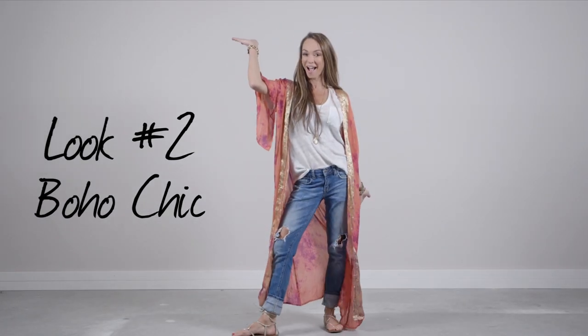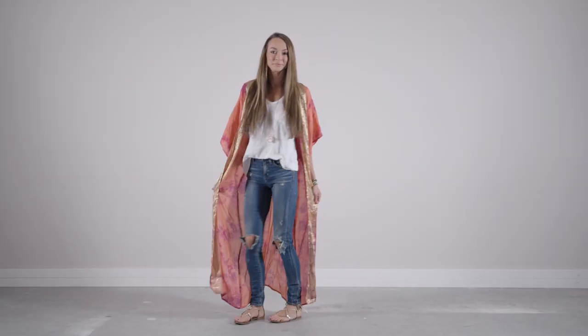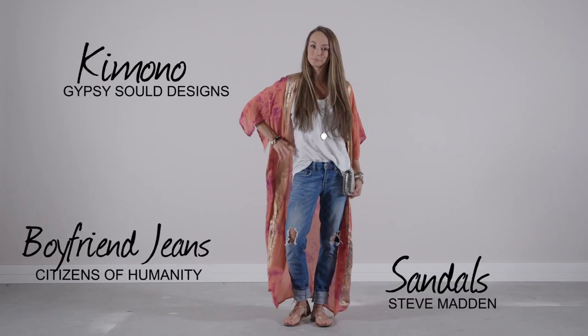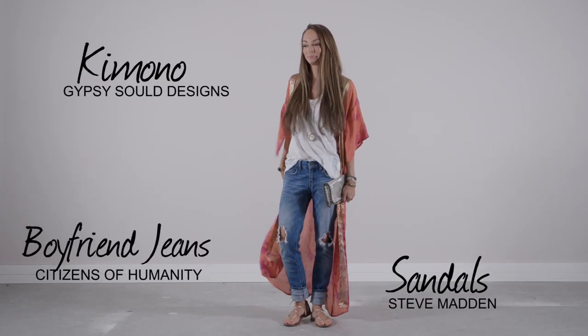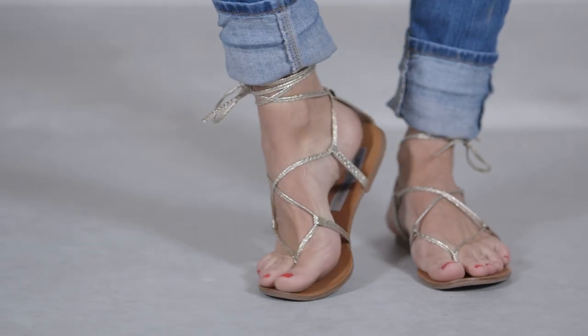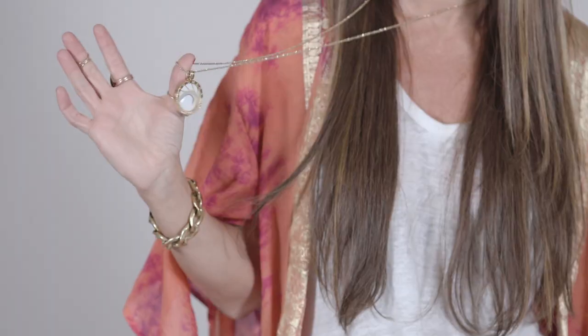Look two — one of my favorites — boho chic. Whether you're heading out to run errands, going out for lunch, or heading out on a casual date, an easy way to elevate your look is to throw in a pair of boyfriend jeans, a colorful kimono, and a pair of lace sandals. Depending on what you're doing, you can add a funky clutch or a crossbody bag. I've also added a statement necklace to add length and a bit of balance to the layers.